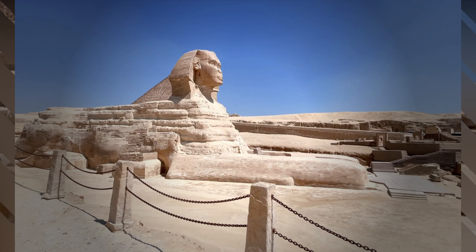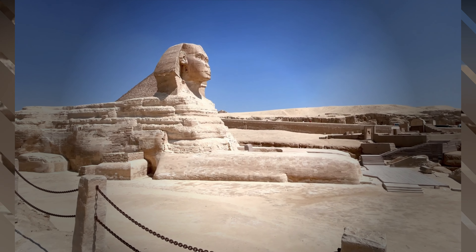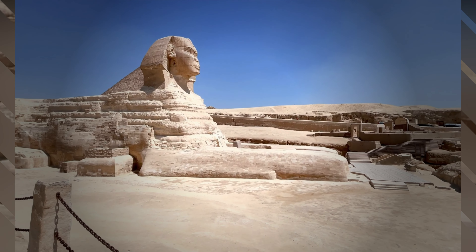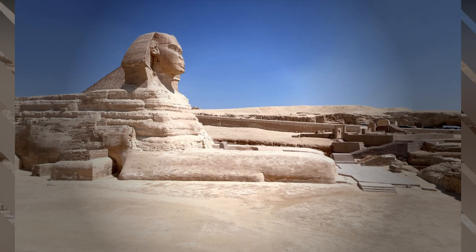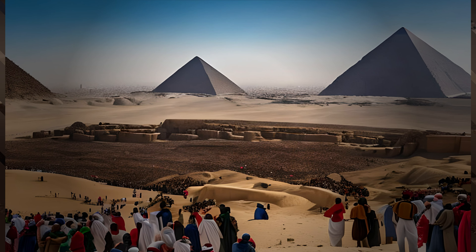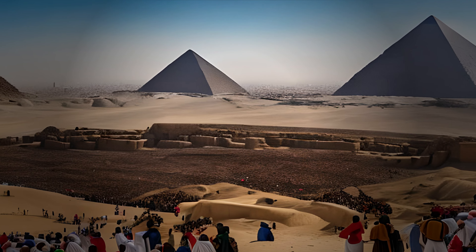The Sphinx, with its enigmatic smile and majestic presence, is one of the most recognizable landmarks in Egypt. But it's the pyramids of Giza that truly capture the imagination. Millions of tourists flock to Egypt every year to witness these ancient wonders for themselves.